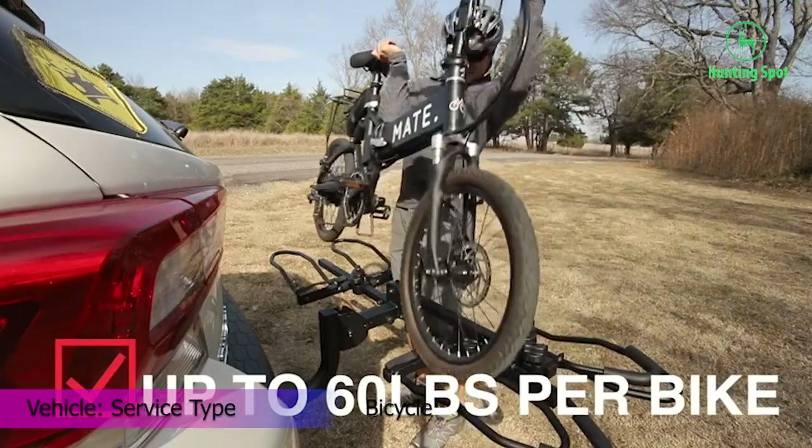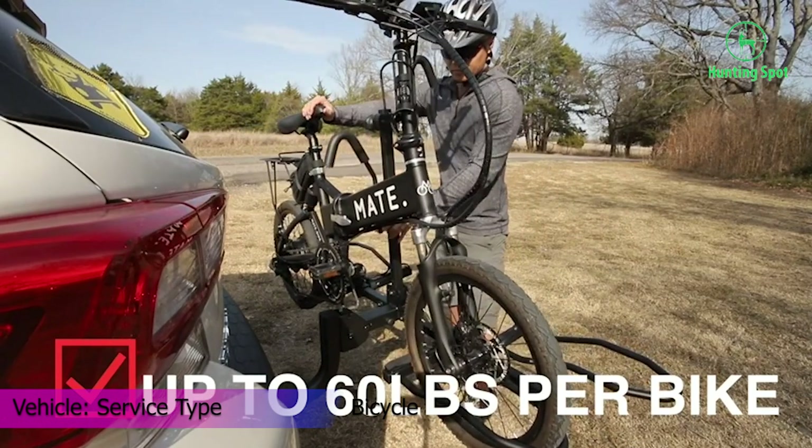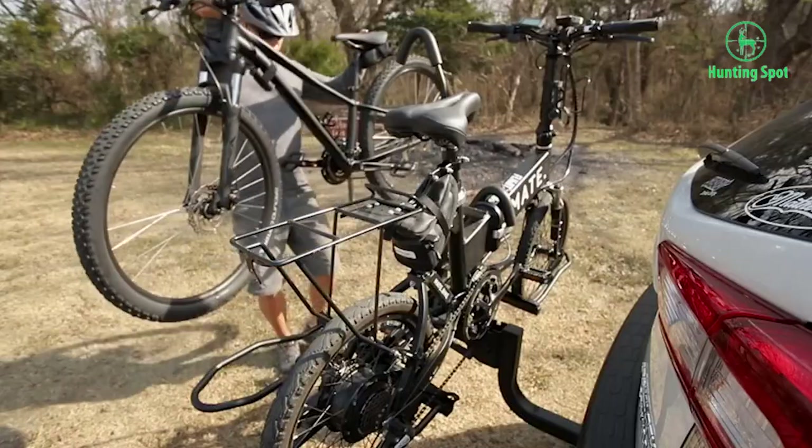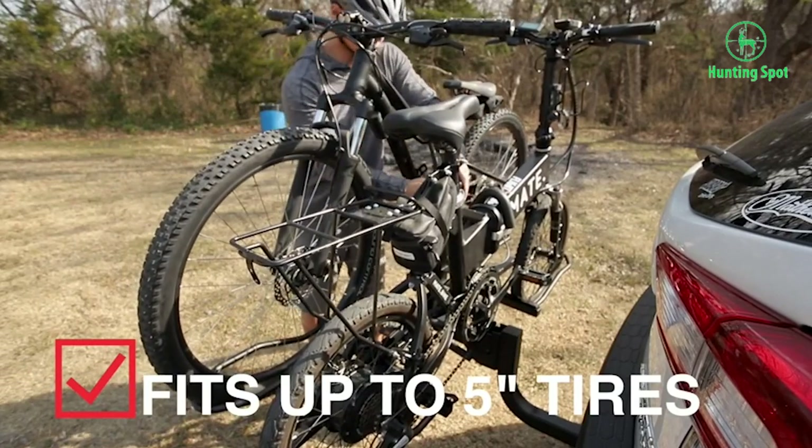It also has a quick-release lever that will release your bike from the mount with ease. KAC is also offering a lifetime warranty on the mounting rack, which is missing from even some of the premium picks on the market.